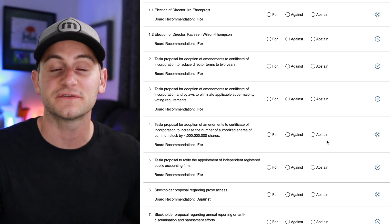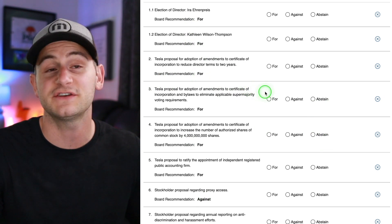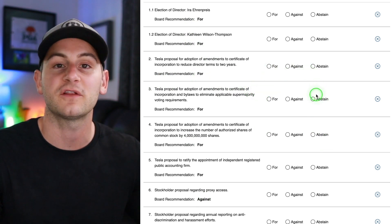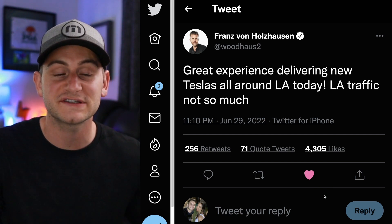More brokerages are sending out the materials to vote. As a Tesla shareholder, this is what you're going to be looking at — all the different proposals, the board recommendation, and then you just choose for, against, or abstain. So be on the lookout for yours.